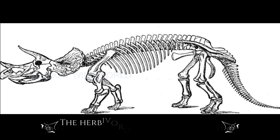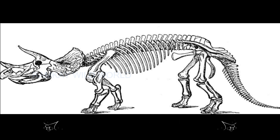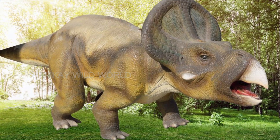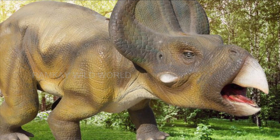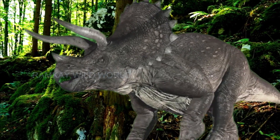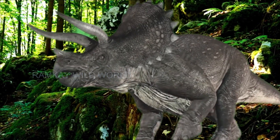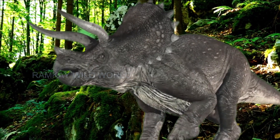The herbivorous ornithischians: these dinosaurs had hips similar to those of birds, which allowed them to move on their hind legs. The jaws and teeth of some of these dinosaurs were similar to those of birds. They were able to tear leaves and fruits precisely while crushing them before digestion, and often had longer intestines than other species and also a massive body structure.